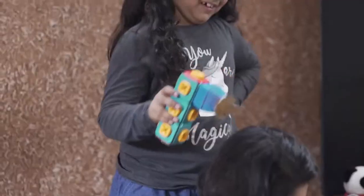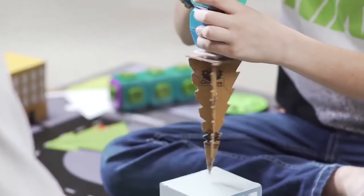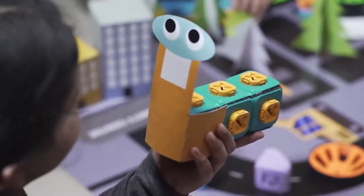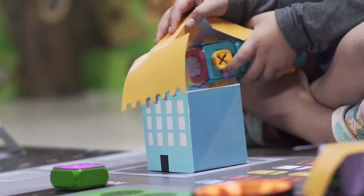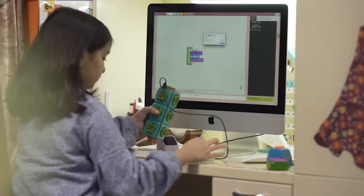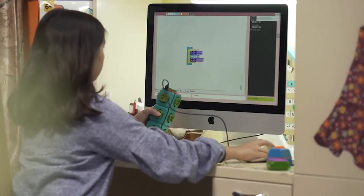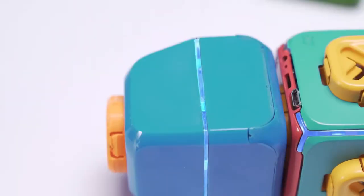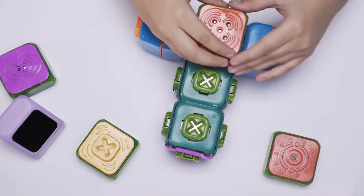Tweak is not just for your little one — the entire family can spend time together and have a great time. Tweak also boasts speech capability, helping enhance the user experience. You can even program Tweak to change its colors to show different emotions and moods. Feeling angry? It turns a bright shade of red. Feeling happy? Blue color lights up the Tweak.